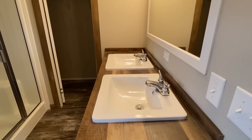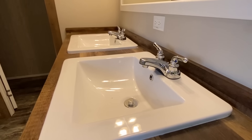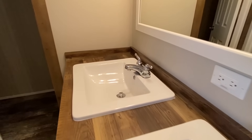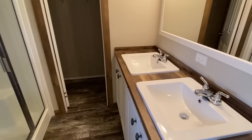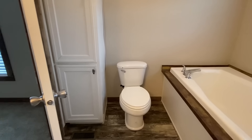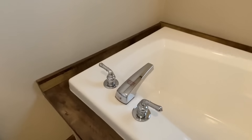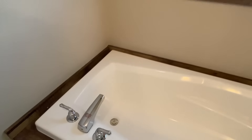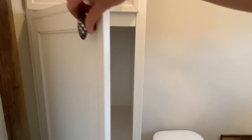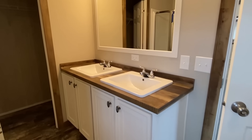We've got two of those really nice square porcelain sinks. It's cool to see some more cabinets in here than just the cabinets under the sinks.